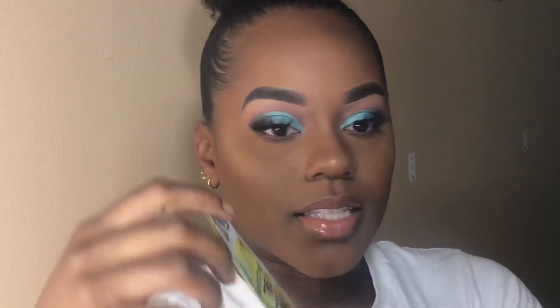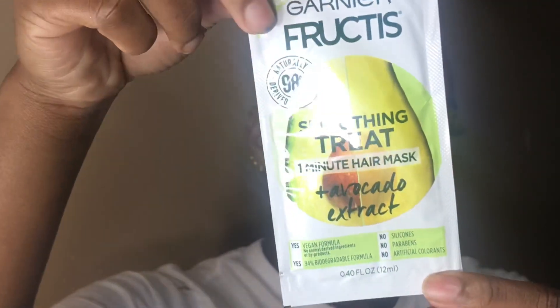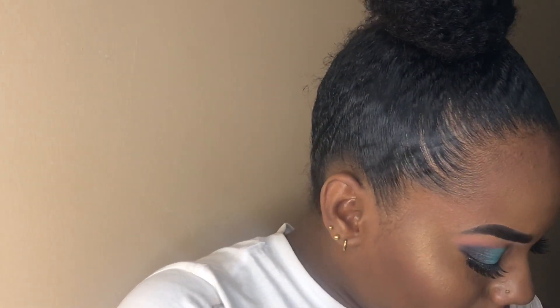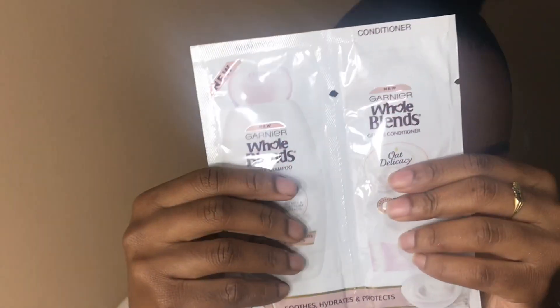I love this! The other one is from Garnier Fructis — it's their one-minute hair mask. I can't use this alone because I have so much hair, but I'm definitely gonna add it to something when I do a hair treatment. And I also got shampoo and conditioner — the Garnier Whole Blends.